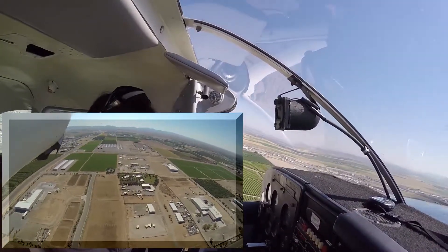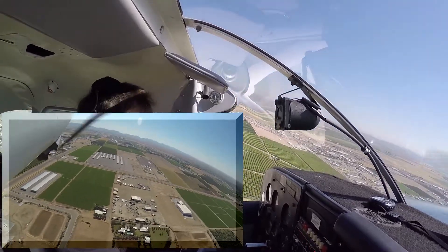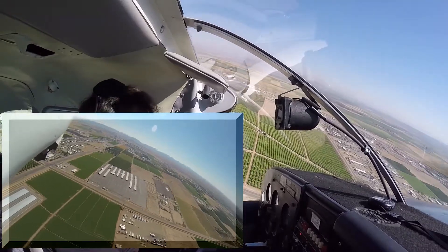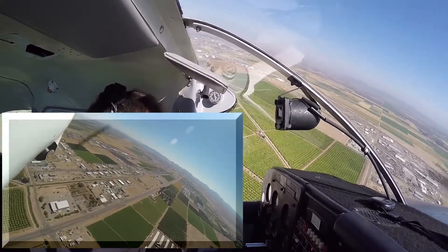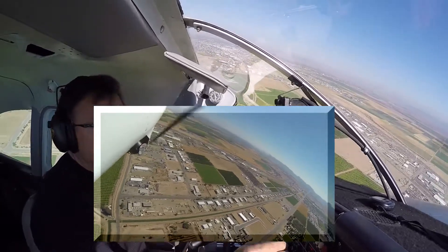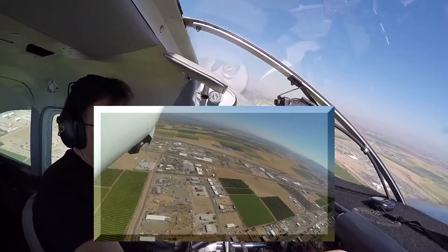Okay, let's get a little propeller in there. Glenn, stark turn left. Let's go. Here we go.